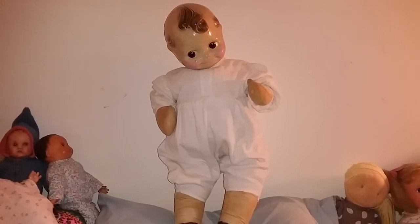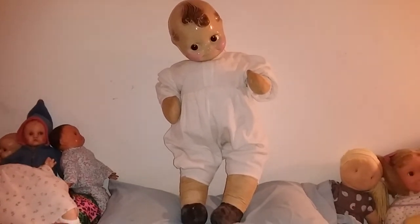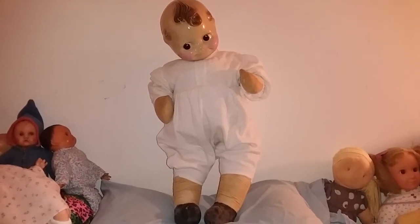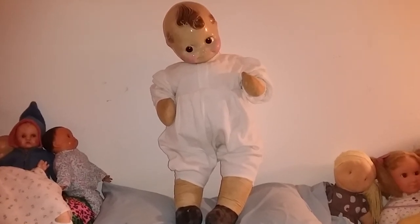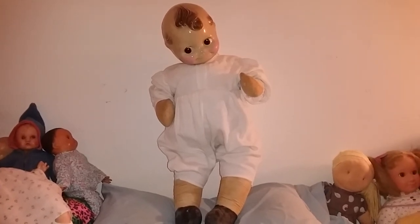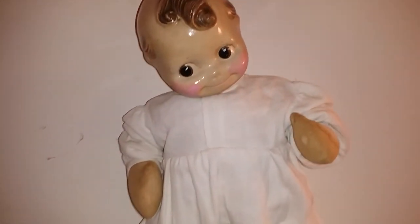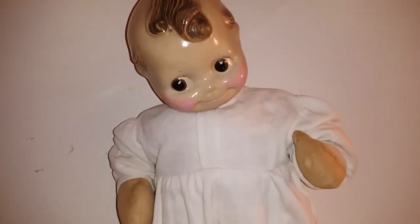When I first saw her on eBay, I was like, why is she on eBay? Why is she not in a museum? But yeah, this is one of her dolls that she owned.